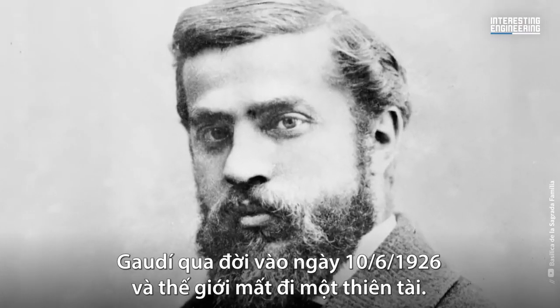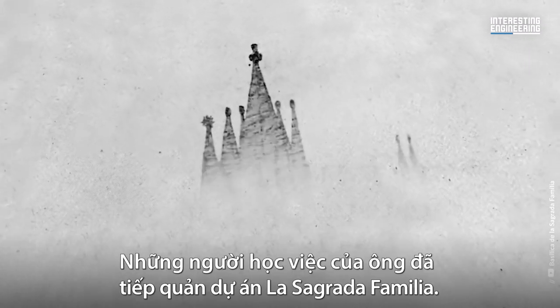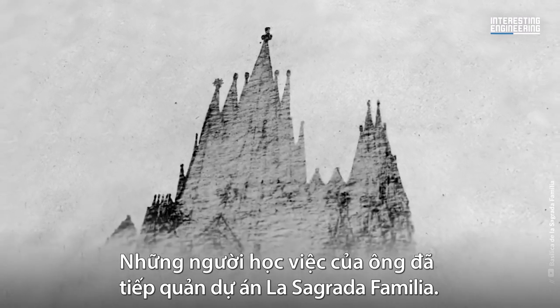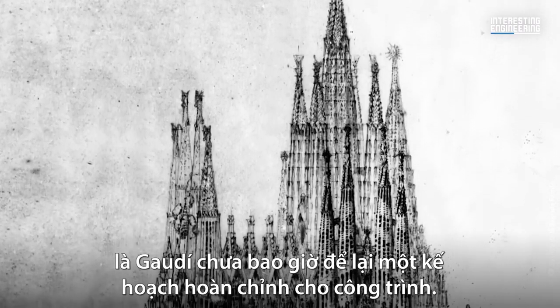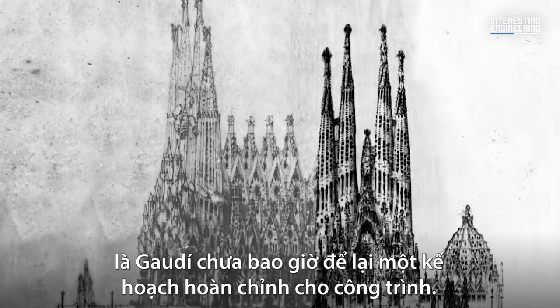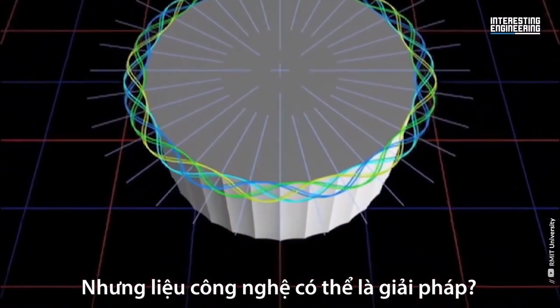Gaudi passed away on June 10, 1926, and along with him went his genius. His apprentices took over the building of La Sagrada Familia. However, this was problematic, as Gaudi never left a finished plan for the structure. But perhaps technology could come to the rescue.